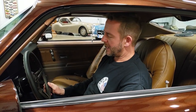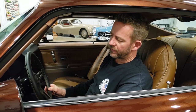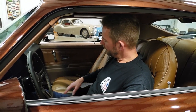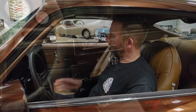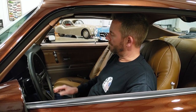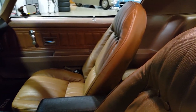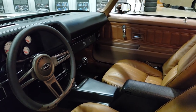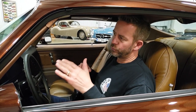It also has a tilt column. Everything in the interior is in functioning order — all the gauges, all the lights, even the heat works well. It's got a center console for storage and a Hurst shifter with a black knob. It has a Pioneer CD player with iPod hookup and Bluetooth, plus Alpine 6x9 speakers in the rear deck. The door panels, carpeting, and seats were all redone in an upgraded weave material, which still shares the original color combination.